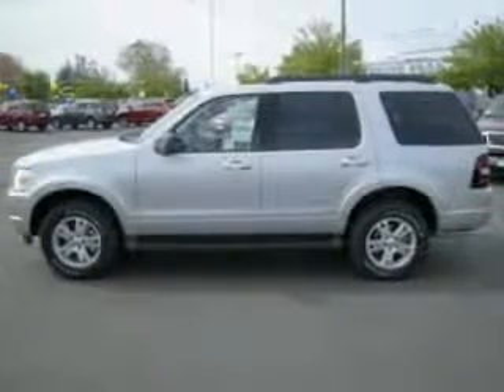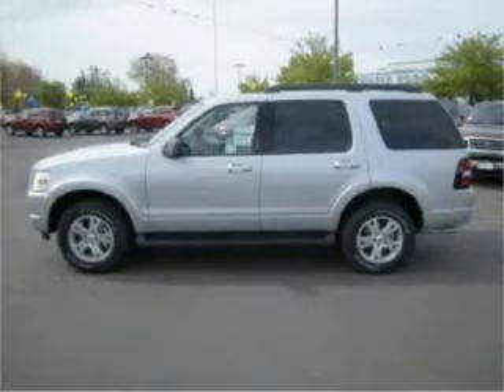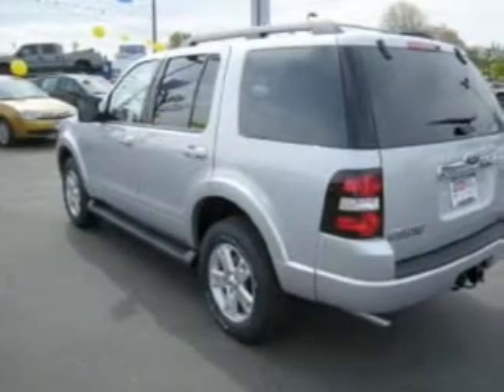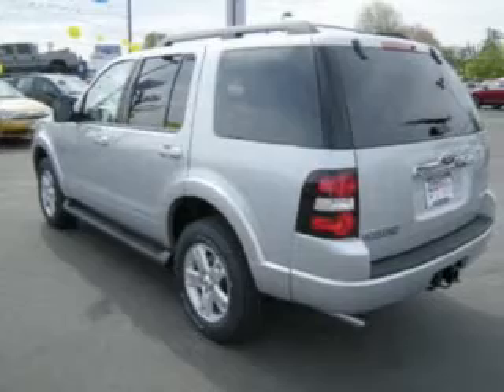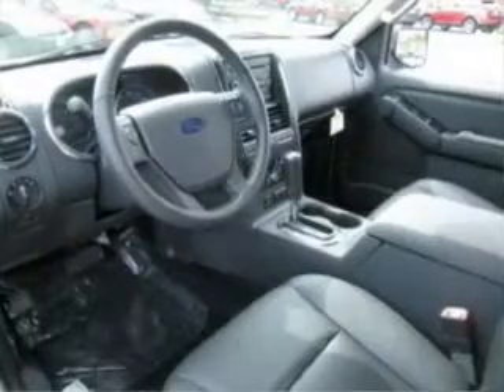This five-door SUV comes equipped with an audio system with AM/FM and a CD player which reads MP3, four speakers, and a computer with average fuel consumption and range for remaining fuel, and provides you with a sense of security with its safety features.